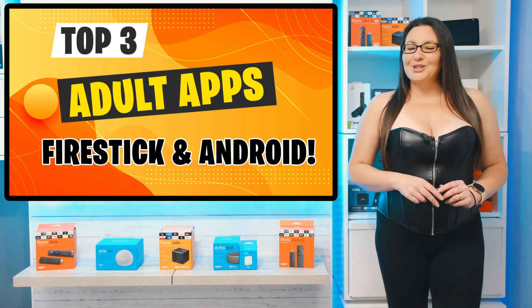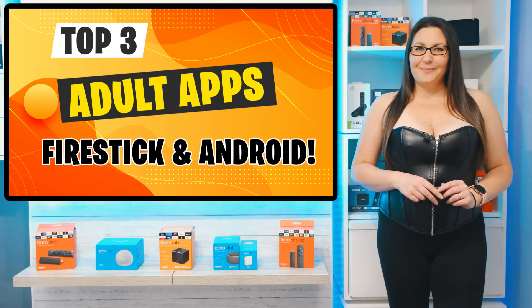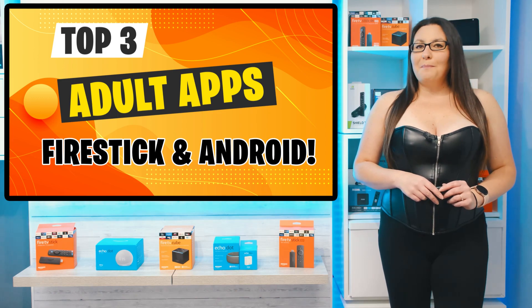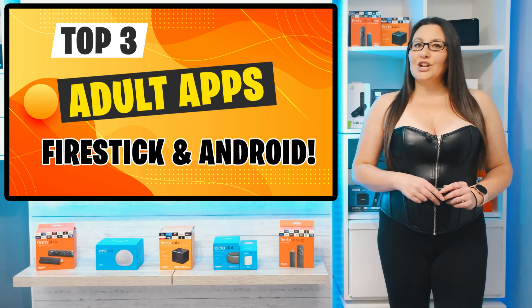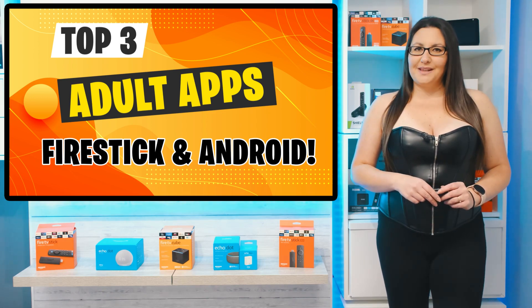Hello everyone, welcome to my channel and thank you for watching. If you're looking for the best adult streaming apps for your Firestick, in this video we're going to take a look at my top three recommendations.